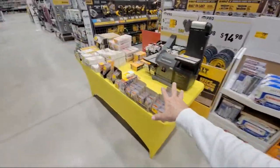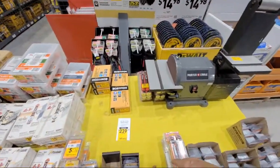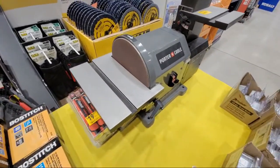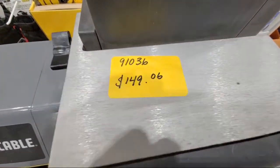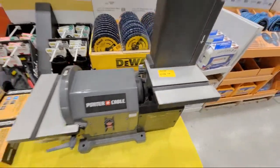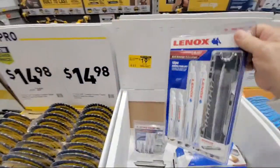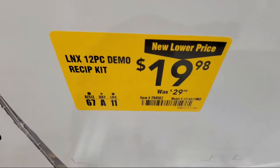They were telling me I should have come in yesterday - they had compressors way low. But look at this: they've got this Porter Cable sander. That's the part number there - all the way down to $149.06. And we have the Lennox down to $19.98 from $29.